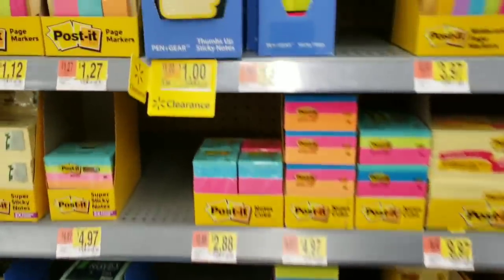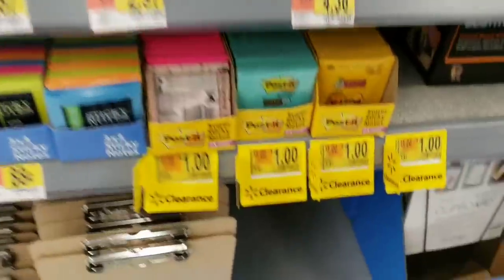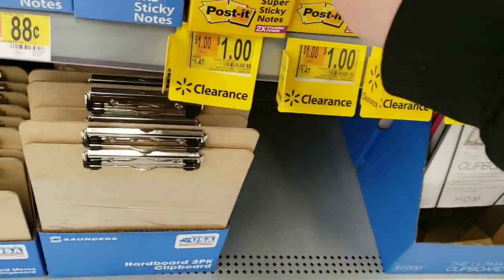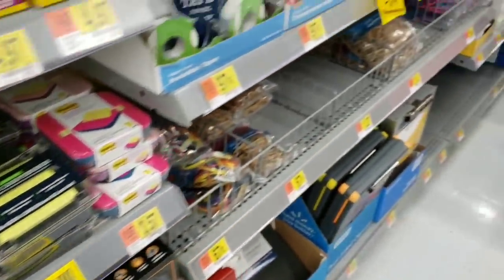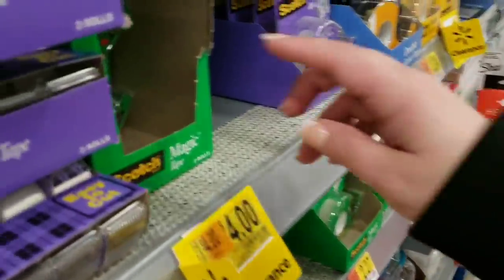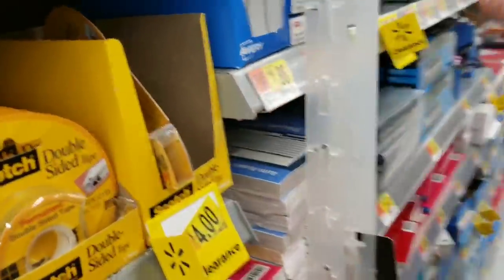They have cute little sticky notes for $1.00 on clearance, and these little sticky notes for $0.75. Post-it notes are $1.47 in canary yellow, really pretty blue, and hot pink. They have this cool pop-up note dispenser down to $4.00 from $4.97 — don't forget you can scan your app and might get them cheaper. $0.75 for two rolls of Scotch Tape. Magic Tape for two rolls is $4.00. Double-sided tape is $4.00. And this cute little lightbulb with paper clips is clearancing for $1.50.